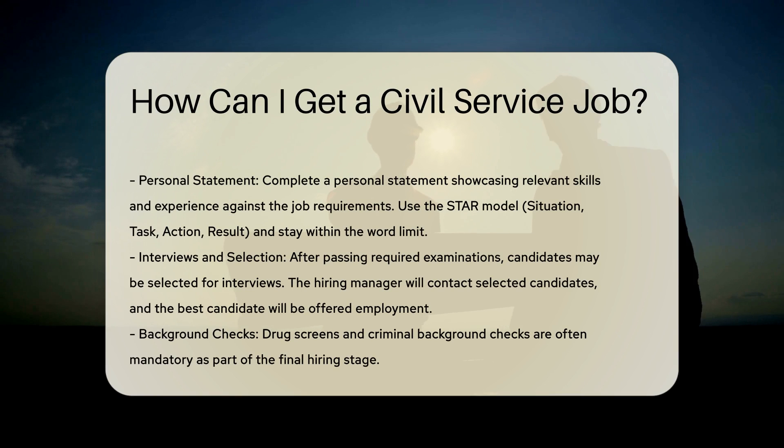Examinations and assessments. Some civil service jobs require examinations or assessments. For example, the USA Hire exam tests your ability in areas such as mathematical formulas, scenario judgment, work preferences, and reading comprehension. Prepare for these tests by checking sample assessment questions and summaries.